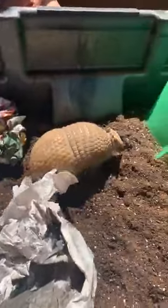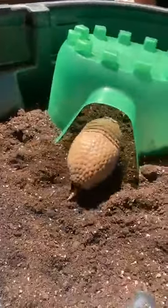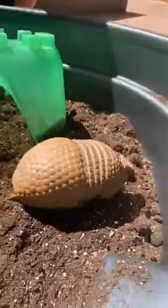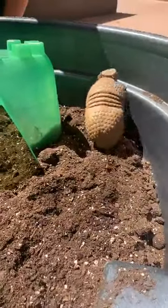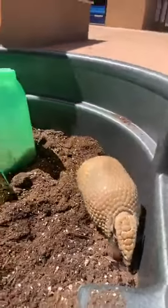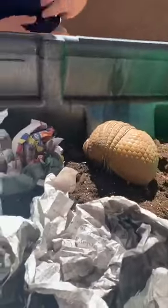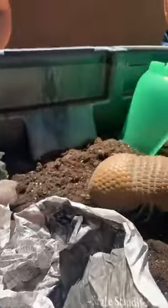Because they are mammals, armadillos do have hair, but not along their back and shell - it's actually underneath. You'll see those little white hairs underneath Pickles' belly, and she's also using those to feel around, very similar to how a cat or dog uses their whiskers to feel their surroundings.